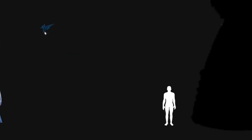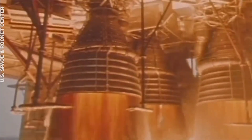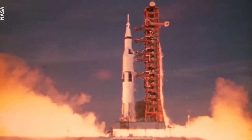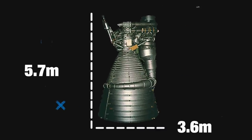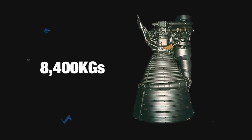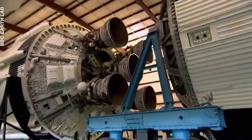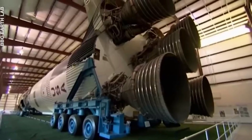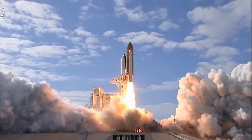The Rocketdyne F1 is the biggest and most powerful single-nozzle liquid-fueled rocket engine to have ever flown. Built in 1957, a cluster of five F1 engines powered the first stage of NASA's Saturn V rocket to the Moon. This gigantic motor stood 5.7 meters tall, was 3.6 meters wide, weighed 8,400 kilograms, and generated 1.5 million pounds-force of thrust. The five F1 engines initially propelled the rocket 57,900 kilometers above the ground, burning a mixture of liquid oxygen and kerosene at more than 15 metric tons per second. Even today, the F1's design remains unmatched.